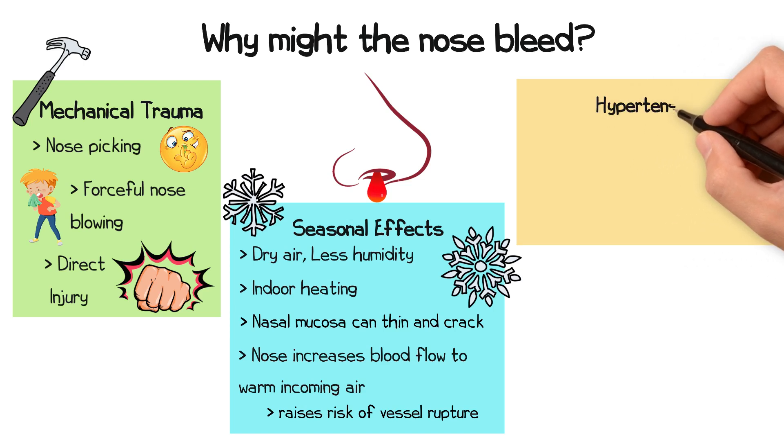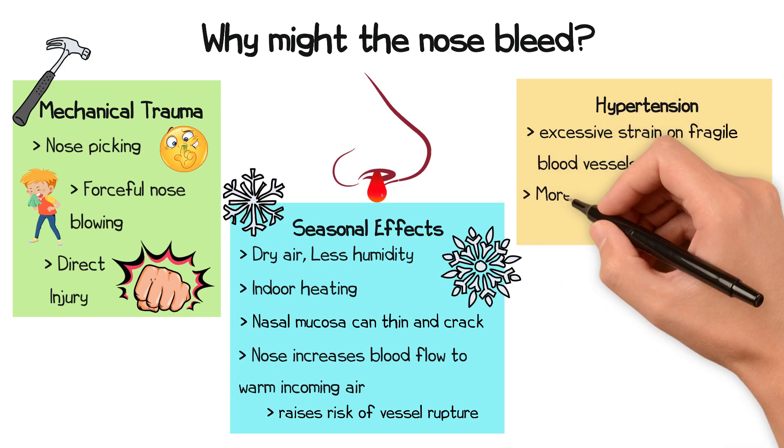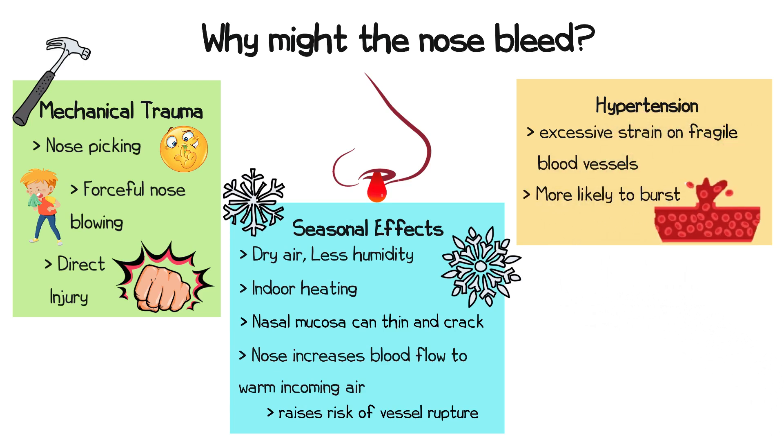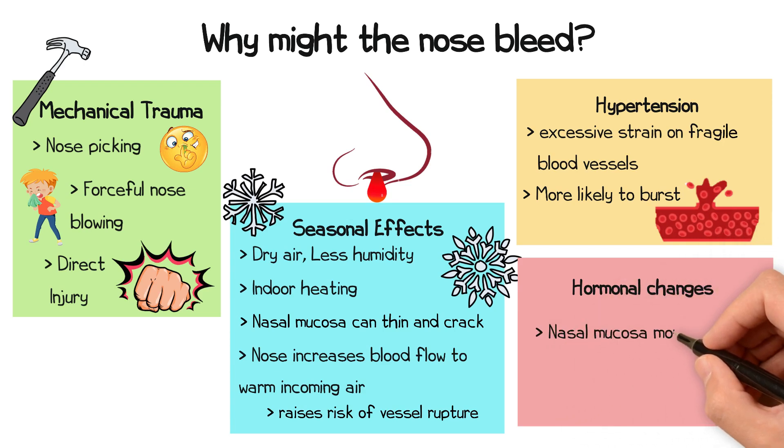Hypertension and fragile blood vessels are another cause. High blood pressure can place excessive strain on these vessels, making them more likely to burst. Finally, hormonal changes in adolescents can make the nasal mucosa more vascular, leading to a higher risk of nosebleeds, particularly in teenagers.